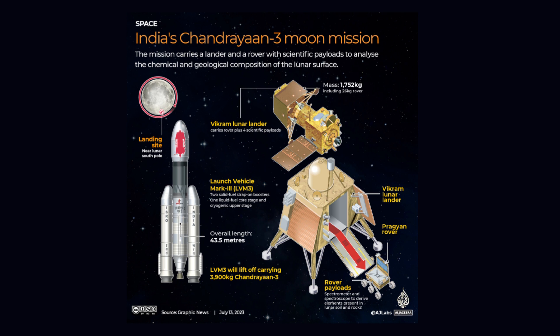Chandrayaan 3 is equipped with an indigenous lander module Vikram, a propulsion module PM, and a rover Pragyan. The primary objectives of the mission are to demonstrate a safe and soft landing on the lunar surface, showcase rover roving capabilities, and conduct various in-situ scientific experiments. The scientific payloads on the lander will play a crucial role in studying multiple aspects of the lunar environment, including lunar quakes, thermal properties of the moon's surface, changes in the plasma near the surface, and precise measurements of the Earth-Moon distance.